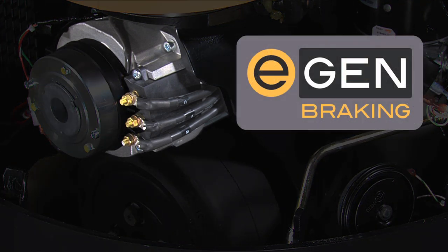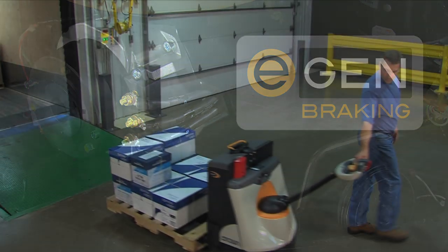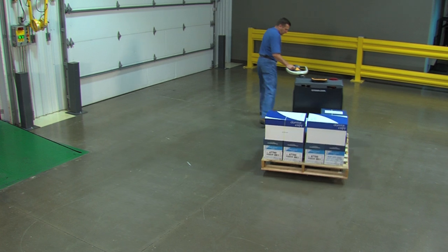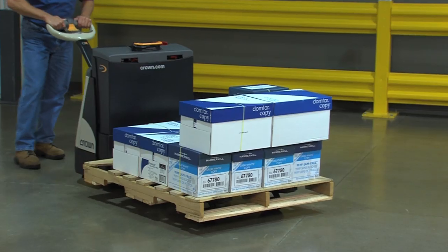With Crown's EGEN braking system, the powerful torque of the AC motor is used to deliver reliable frictionless braking. Since the braking occurs in the motor, it eliminates the routine maintenance and component replacement typically required with friction brakes.